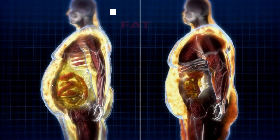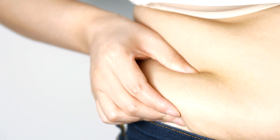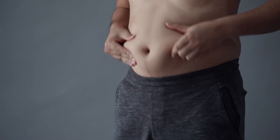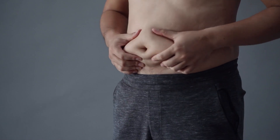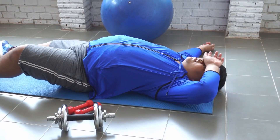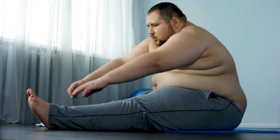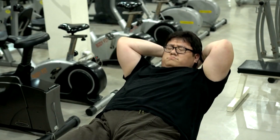Moreover, genetics play a role in where your body prefers to store fat, and unfortunately, we don't get to choose. Some people may find that they lose fat from the belly region last. But don't let that discourage you — understanding this gives us the power to tailor our workouts to be more efficient and effective.